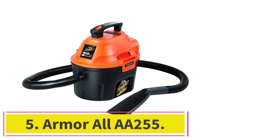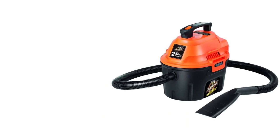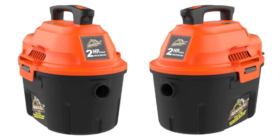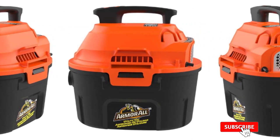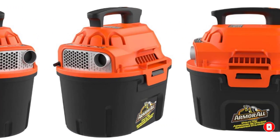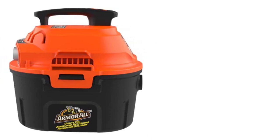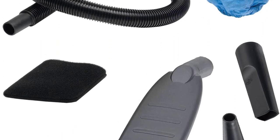At number 5: the Armor All AA-255. For those who want to get the most out of their car vacuum, this is a fantastic choice. It's a shop-vac style wet/dry vacuum that's really universal for everyday DIY projects in addition to cleaning your vehicle. It's a corded option, but features a 2-horsepower motor — the most powerful corded motor on our list. With a 6-foot-long, 1.5-inch-wide hose you can reach all areas of your car, though if you have a larger SUV-style vehicle you may need to lift it in, as it's a bit bulky at 7 pounds.